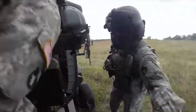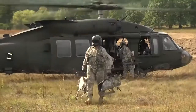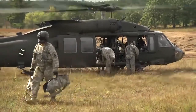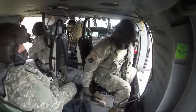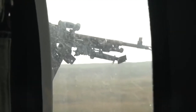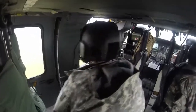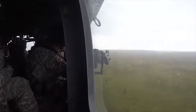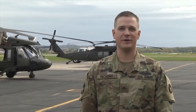After both gunners are evaluated, the helicopter returns to swap crew chiefs, weapons, and resupply ammunition. This cycle continues until everyone in the company has been graded. Reporting for the 34th Combat Aviation Brigade, I'm Sergeant Rickard.